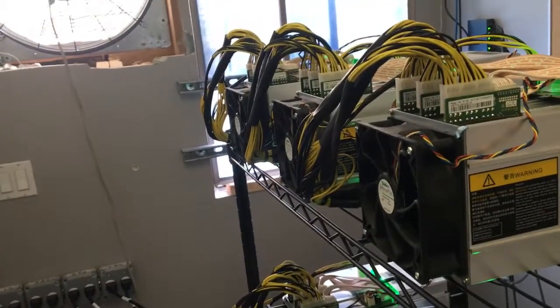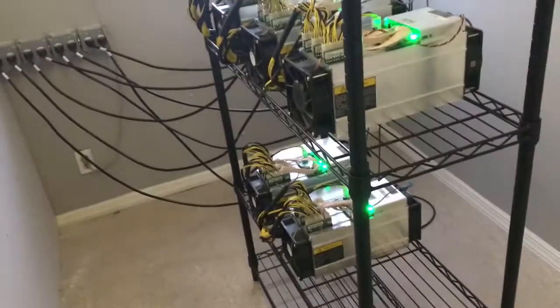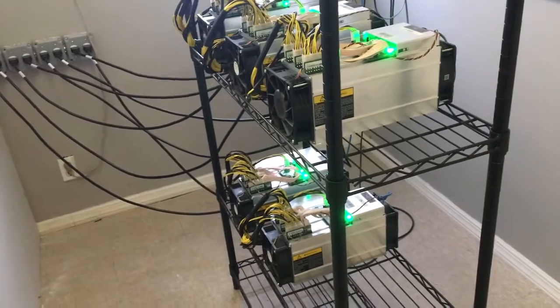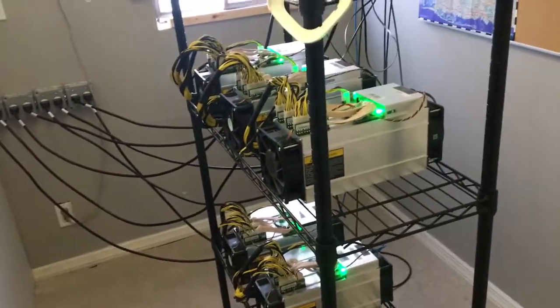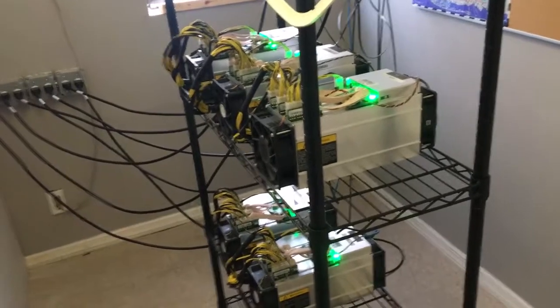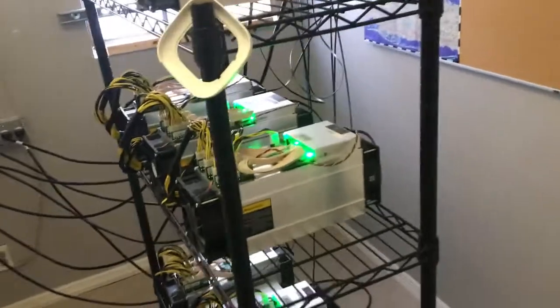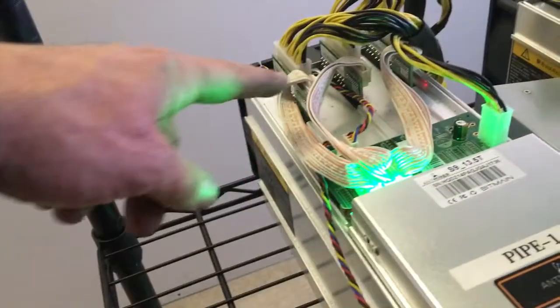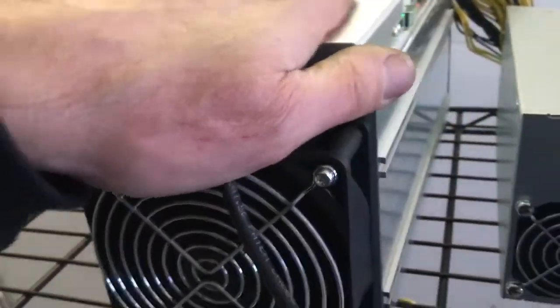The cooler they are, the longer they will last. What's also very important is about every month or so we have to shut them down, take them apart, take out the hashing cards, and with an air compressor blow them all out, because as you can see there is some dust buildup on these.